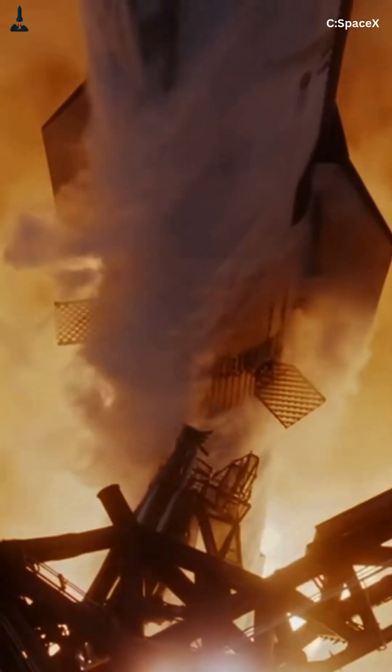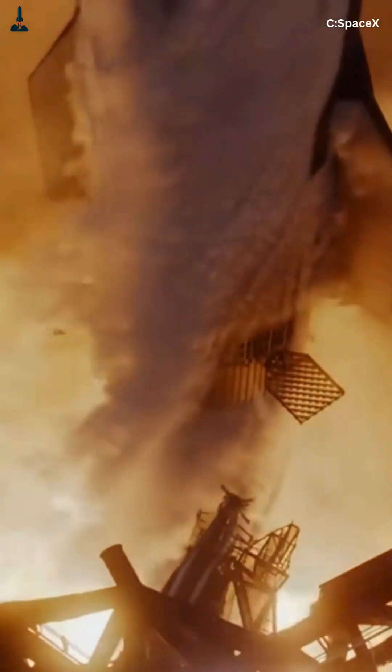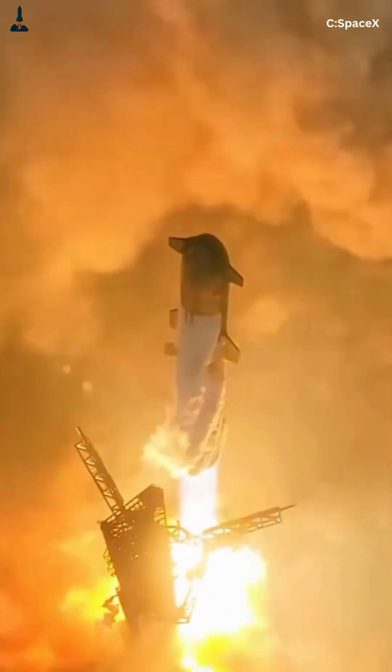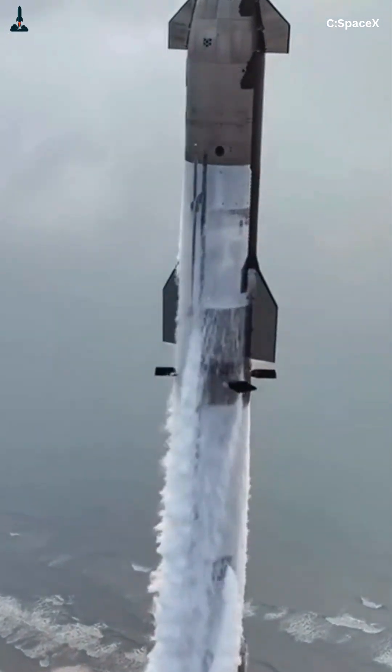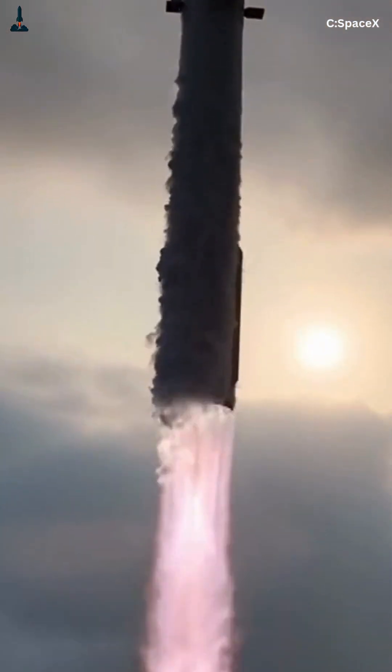When those 33 Raptor engines ignite, methane and oxygen rush down through feed lines and meet in the combustion chamber at pressures over 300 bar. That's more than 10 times the pressure inside a Formula 1 engine. The result? Controlled chaos that launches the world's most powerful rocket.